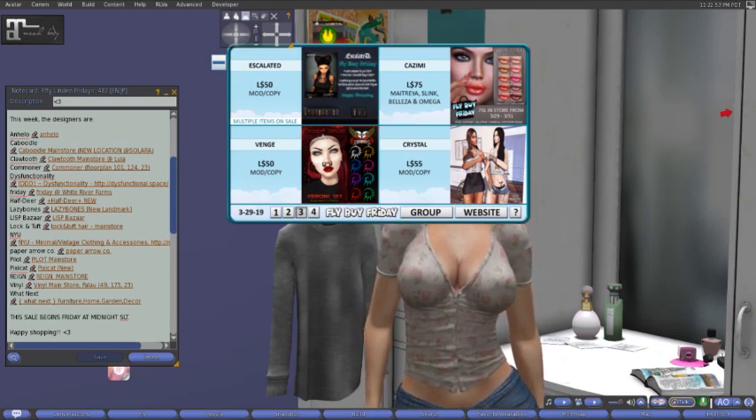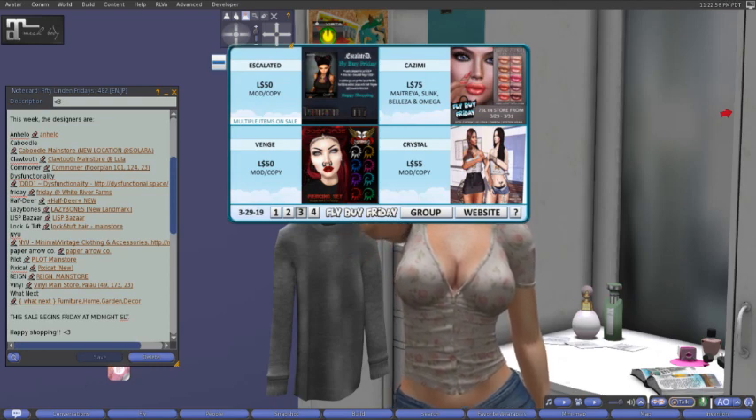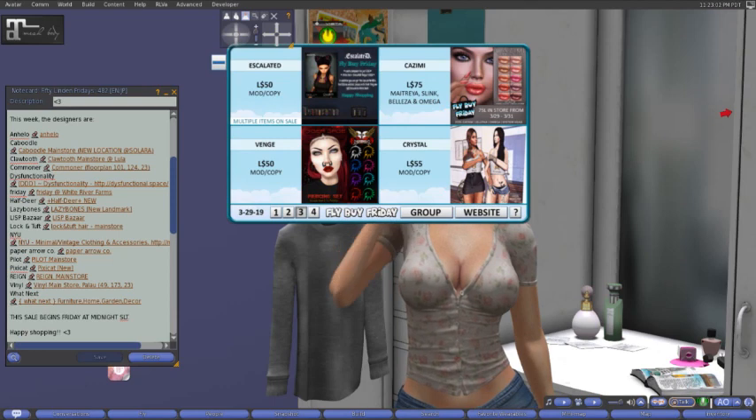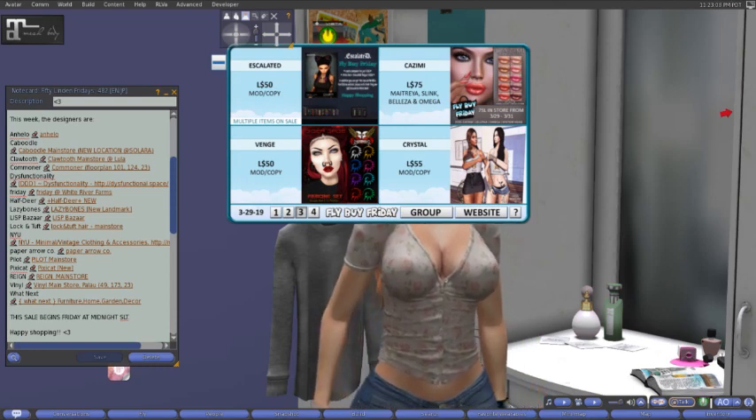At Venge for 50 lindens, we have this really cool spirally nose piercing. I believe you could probably put it anywhere, like maybe in your ears if you wanted to. It shows it in both sides of her nose, so that's pretty cool.